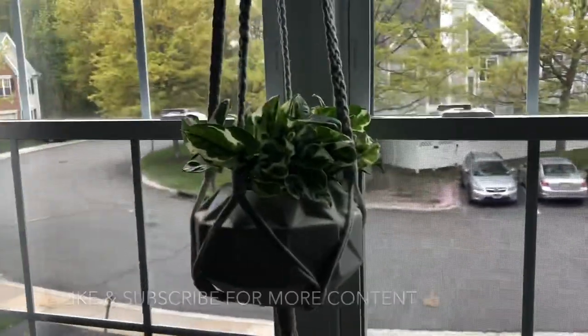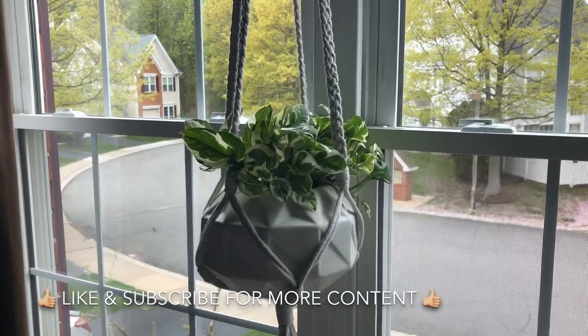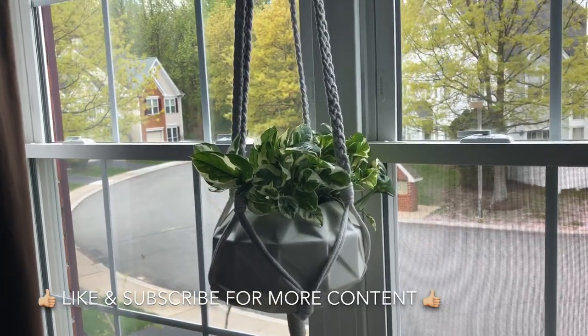This concludes my houseplant tour and update video. Always great to have you, and thanks for watching. Until next time.